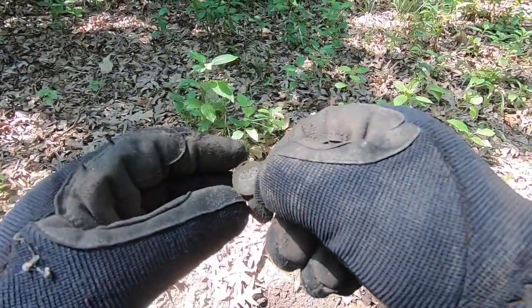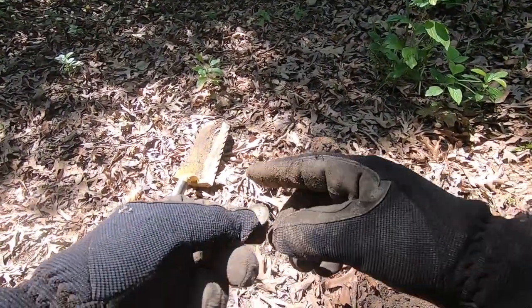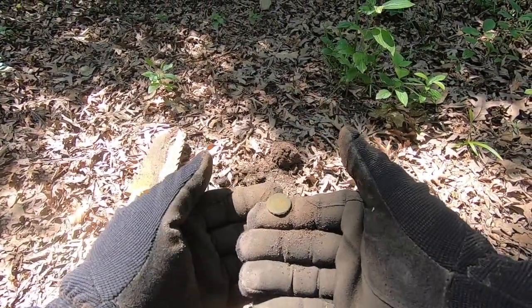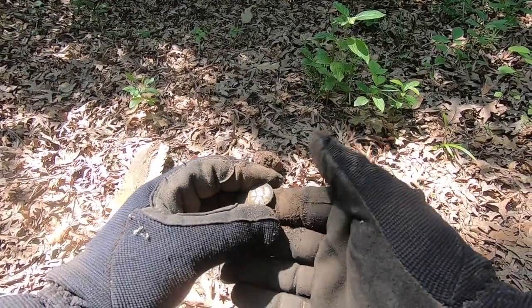Yet another wheat cent here. Not real deep — just on the trail, trailside. This one's in better shape than the others. We'll take a look at the dates of these on the wrap-up.